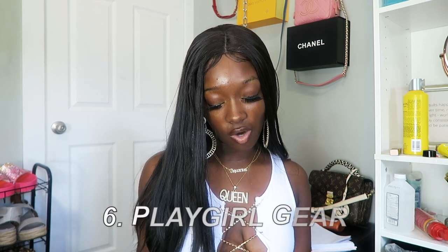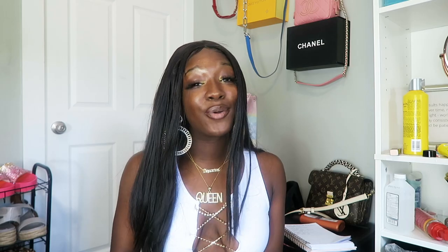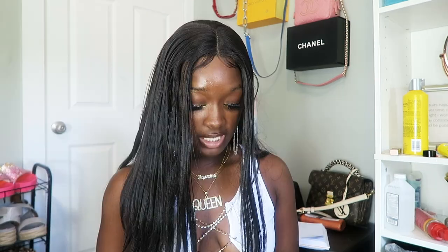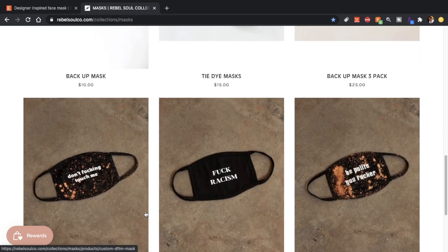Next is Playgirl Gear, a Black-owned aesthetic website. They only have four masks, but they're super cute and unique — great for anyone trying to step out with their mask. After that is Rebel Soul Collective — some of their masks are kind of vulgar, so I won't read them out loud, but they're cute and loud if that's your vibe. They have lots of statement masks, and if that's what you want, go get it.